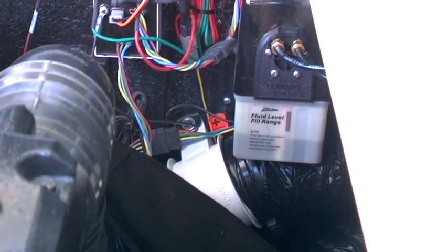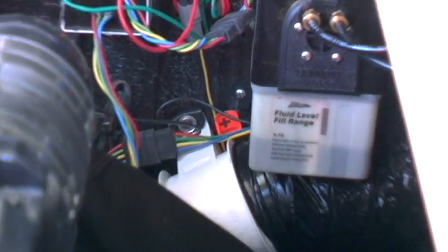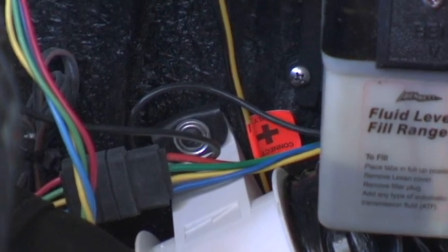We also noticed that the bilge blower was insulated from the fiberglass hull with rubber bushings, which makes things a lot nicer.